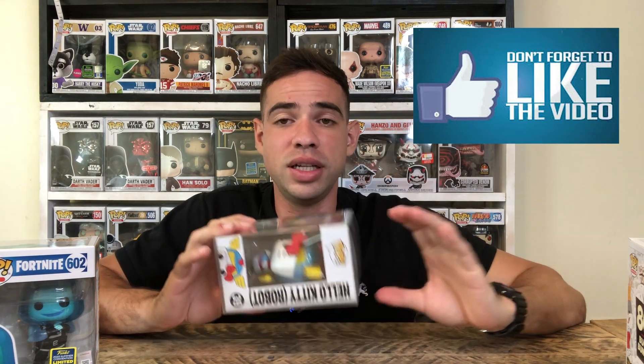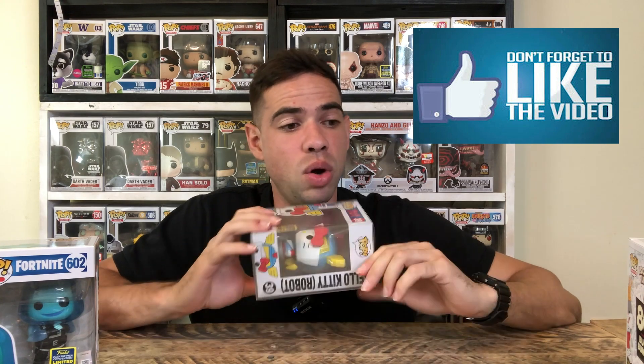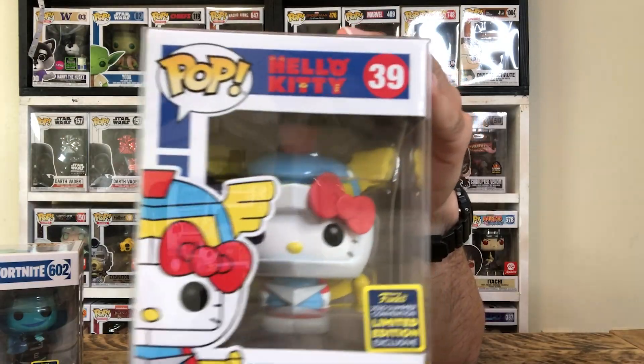Let me know in the comments why you think Fortnite pops don't retain value, because I really don't have any idea. Also, if you've made it this far in the video, don't forget to like and comment down below which one of these is your favorite. I think it's going to be the Bugs Bunnies when I unbox those. Share this video with your friends — don't be a blue falcon.